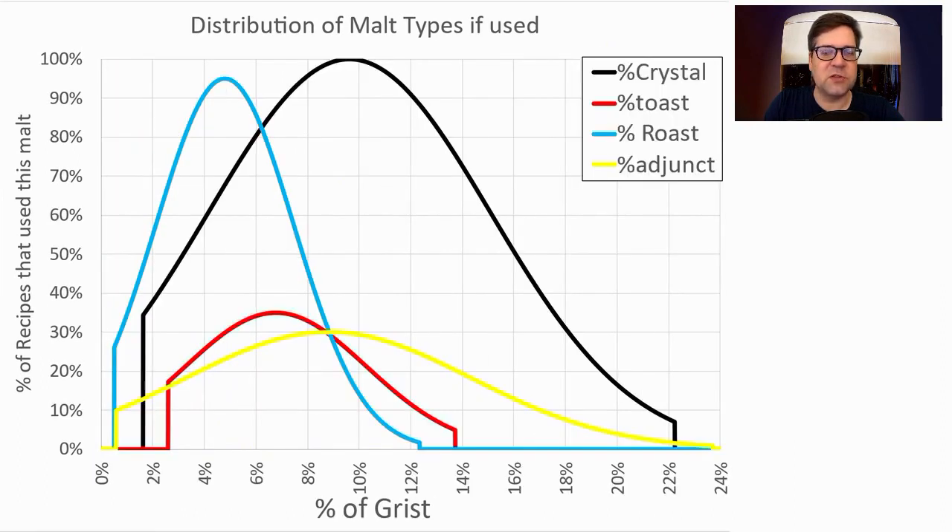Zooming in on specialty malts: crystal ranged from 1% to 22%, with an average of about 10%. Roast malt ran about 5%, anywhere between 1 and 13% of the grist. Toasted malts ranged anywhere between 2 and 14% — only a third of the recipes used toasted malts, but that's increasing with recent recipes. Adjuncts ranged from about 1% to 24%, with just under a third of recipes using them.